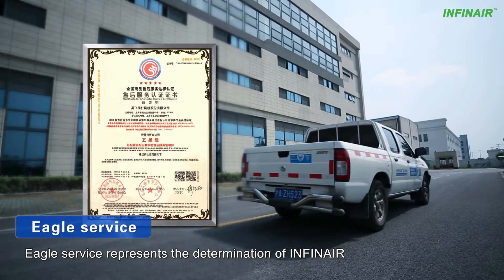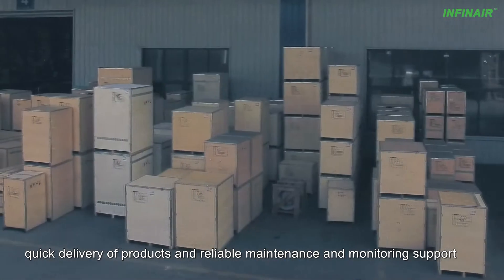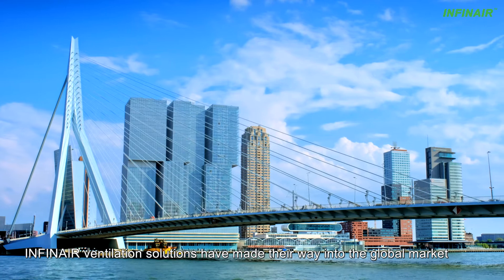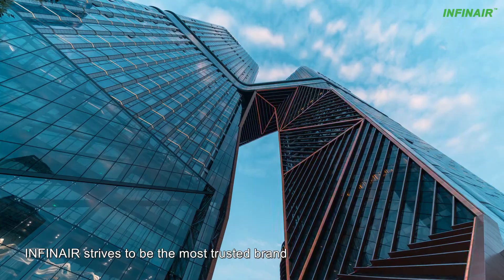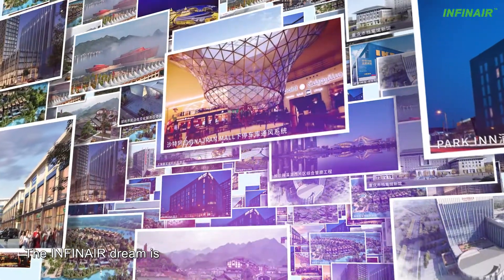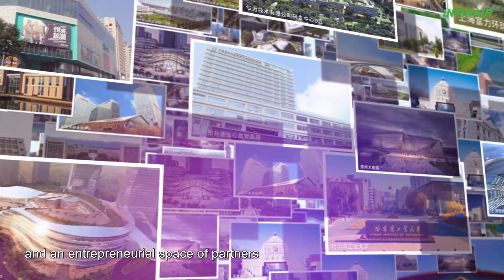Eagle Service represents the determination of Infanaire to bring value to customers. It is a complete service package including solutions for any ventilation challenge, quick delivery of products, and reliable maintenance and monitoring support. Infanaire ventilation solutions have made their way into the global market and been well received. Infanaire strives to be the most trusted brand in the industry, with smart, innovative, efficient, and reliable ventilation products. The Infanaire dream is to create an extraordinary experience for customers, a happy life for family members, and an entrepreneurial space for partners. Infanaire is your reliable partner worldwide.